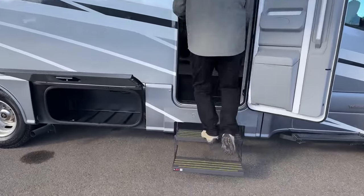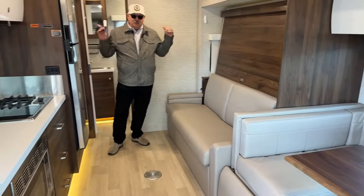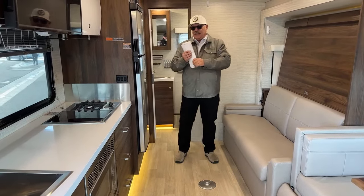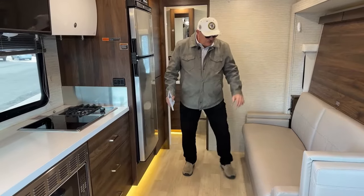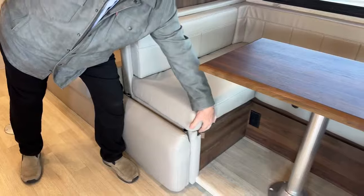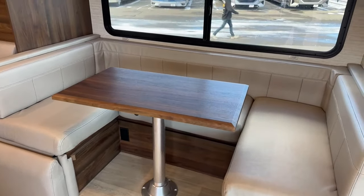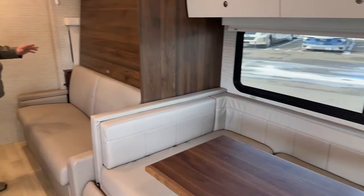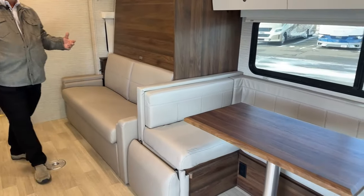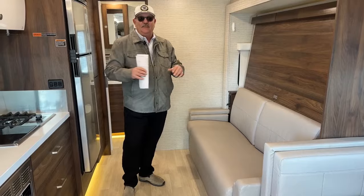Before I show you the rear bathroom, the cool thing about the 24D is everything is big. Big storage — you've got storage underneath the sofa, and three sections of storage underneath this U-lounge dinette, all opening very easily. The most seating: because the 24D is the only floor plan that has two separate seating areas, you've got a full-length sofa, the U-lounge dinette, and of course the front seats — so you can accommodate quite a crowd in this one.